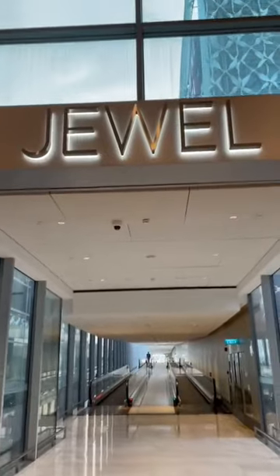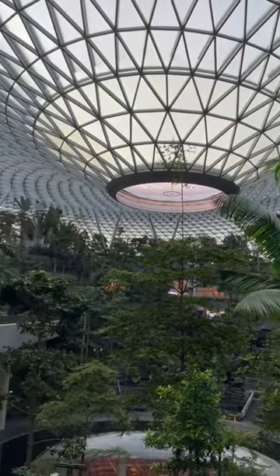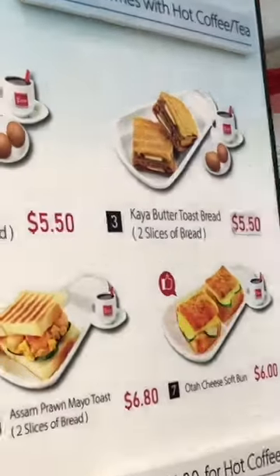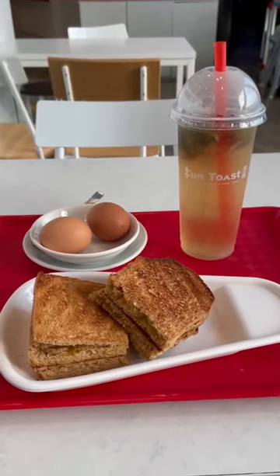Then at 7am baggage storage opened, so I dropped my stuff off and headed over to the Jewel. Because it was so early most things were closed, so I just sat and enjoyed the gardens for a little while and walked around. Then at 8am Fun Toast opened, so I had to get some kaya toast, which is a Singapore classic. It normally comes with coffee but I went for some iced tea this time.